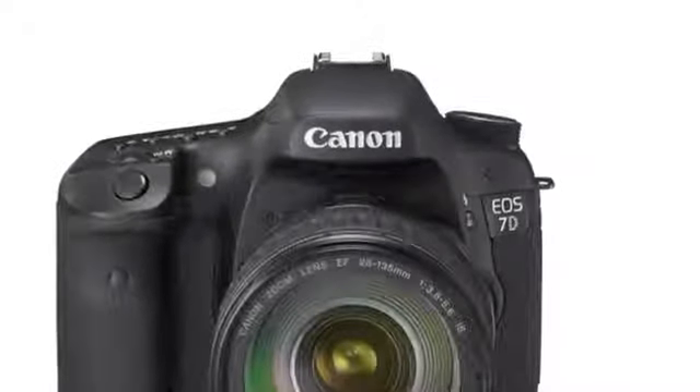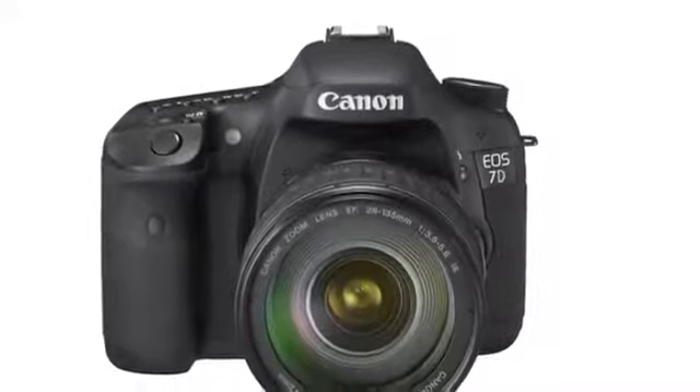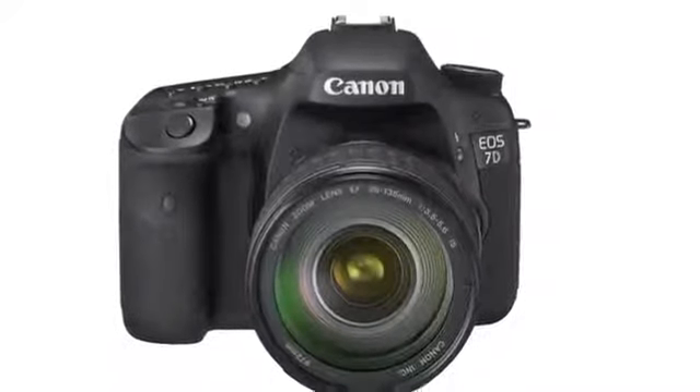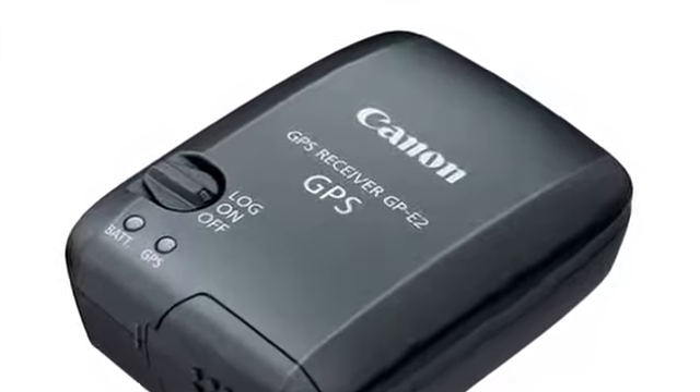Higher maximum burst rates, from 15 to 25 images in RAW mode and from 8 to 17 images in RAW plus JPEG mode. Also included is compatibility with the new GP-E2 GPS receiver.